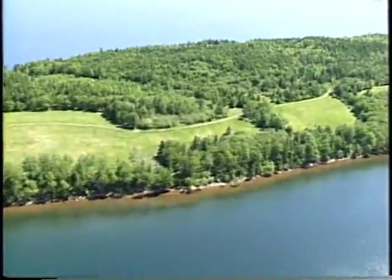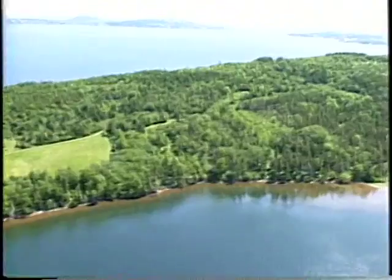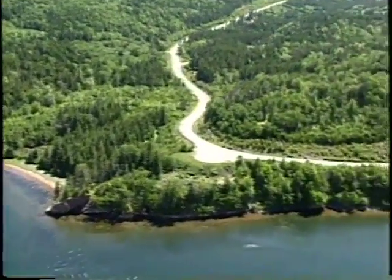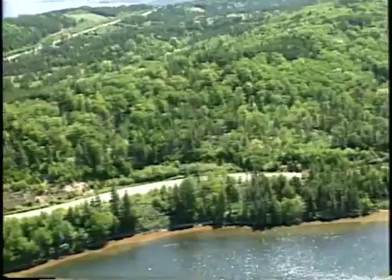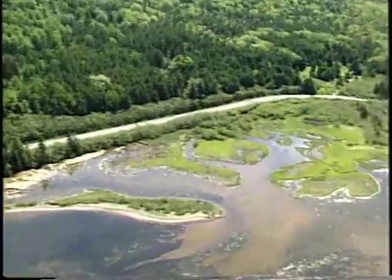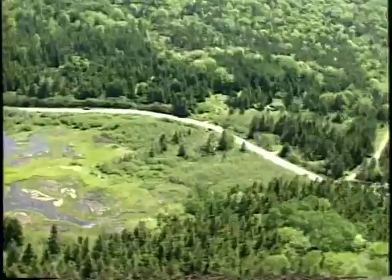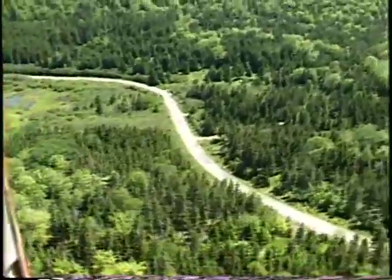The shores are fairly high on the outer part, and then as we get back into McCuskell's Harbor they're much shallower, with wetland at the head of the harbor. Time is 1445. We're just at the head of McCuskell's Harbor, flying at 400 feet. We're circling around to get a view of the harbor.